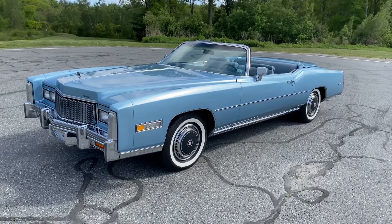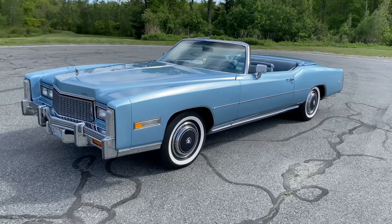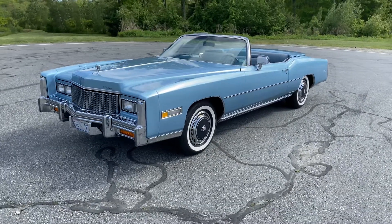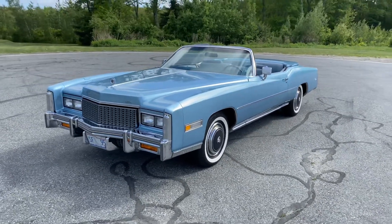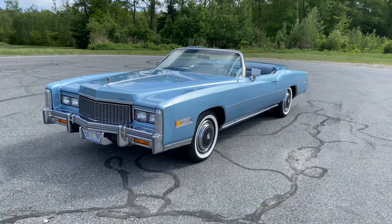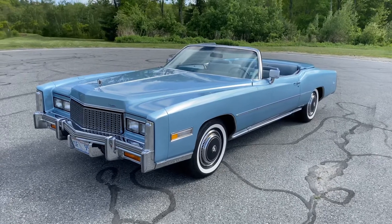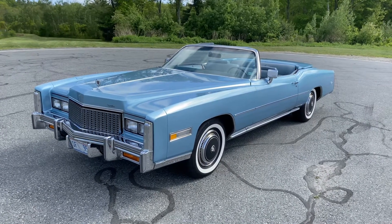Here's a walk-around video on the 1976 Cadillac Eldorado. It's a two-owner car — the original family had it up until about five years ago, as it passed from generation to generation. The current owner had the car repainted in its original color after many years in storage.